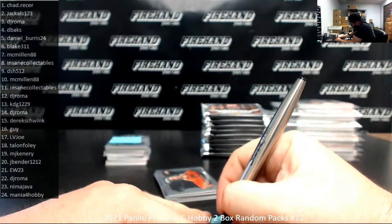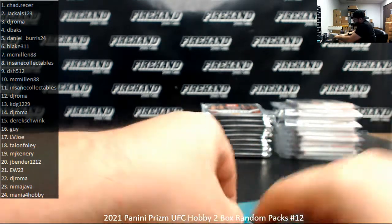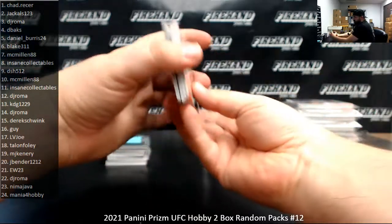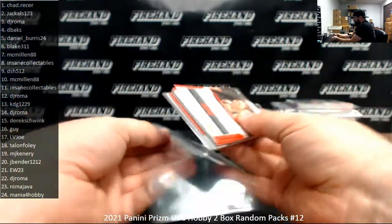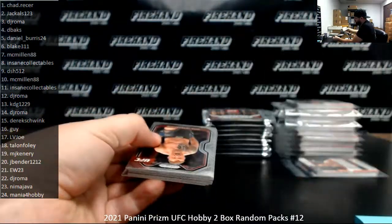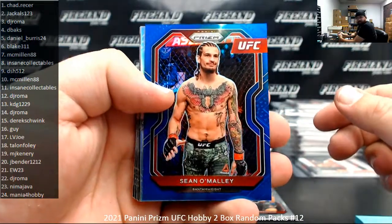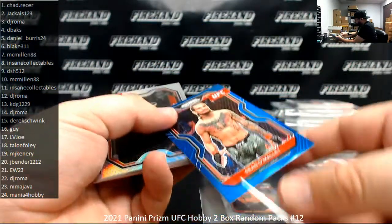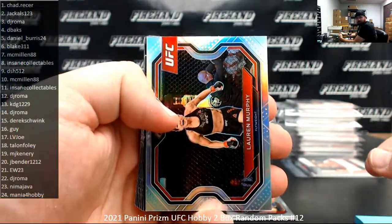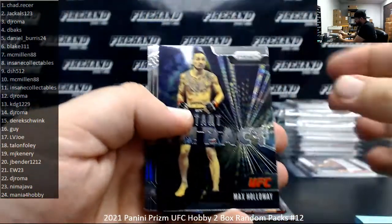That's Derek Schwenk. Pack 16 belongs to Guy. Blue to 199 of Sean O'Malley. And Silver Prism of Lauren Murphy. Instant Impact, Max Holloway.